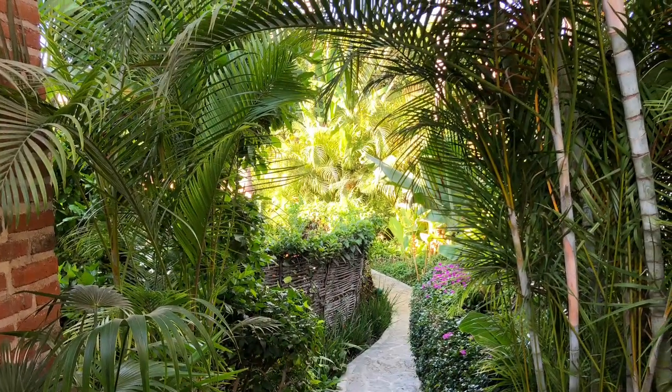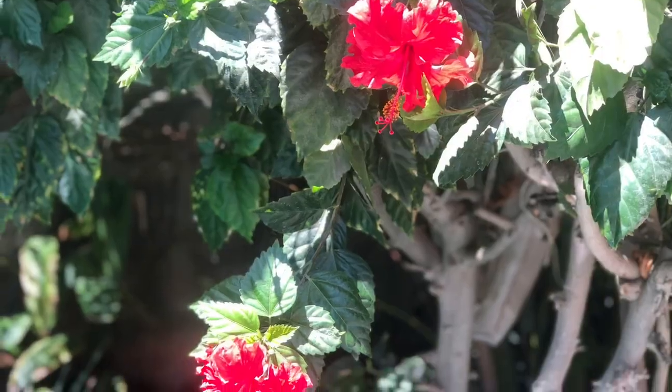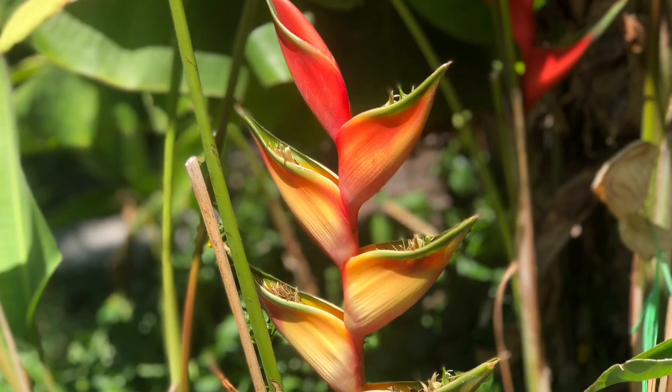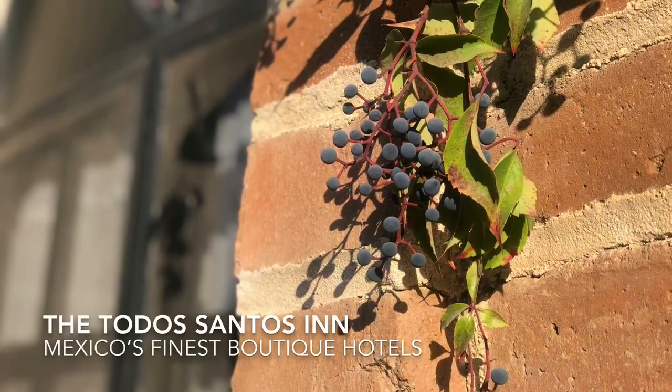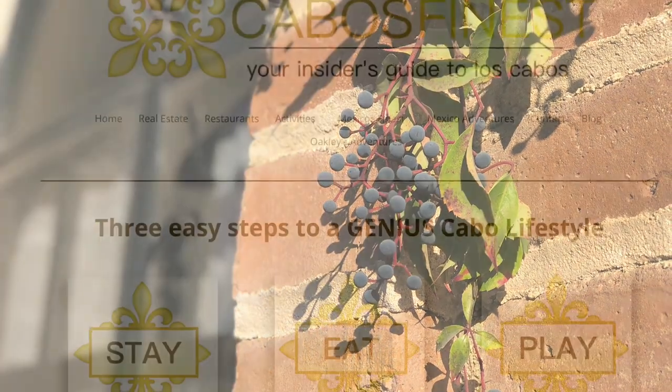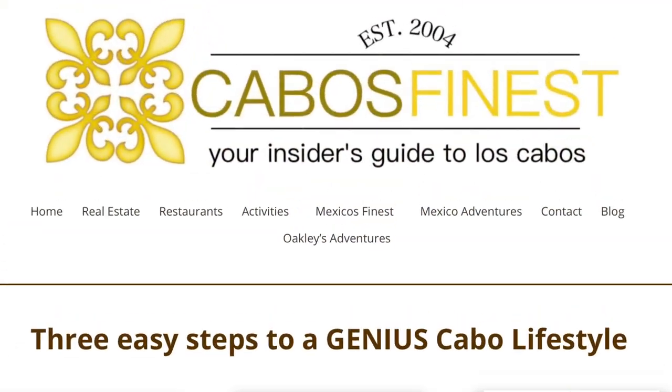So, if you prefer a quiet boutique hotel experience in the heart of Todos Santos, let us recommend the Todos Santos Inn, one of Mexico's finest boutique hotels. This video was brought to you by Cabo's Finest, your insider's guide to Los Cabos and the southern Baja.